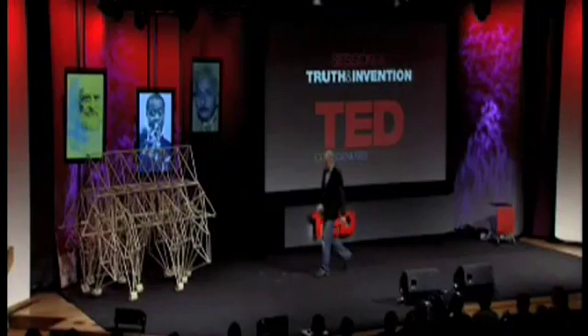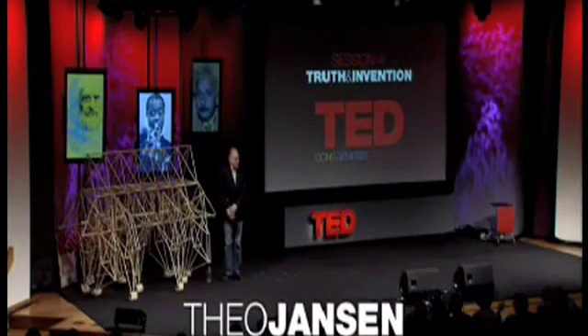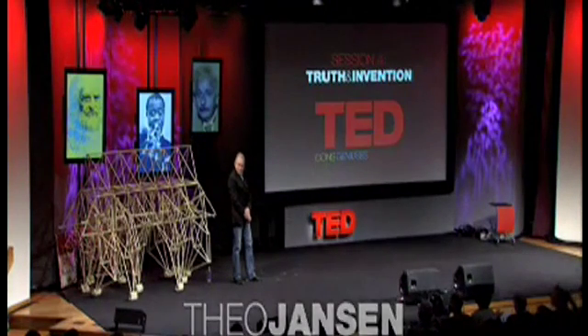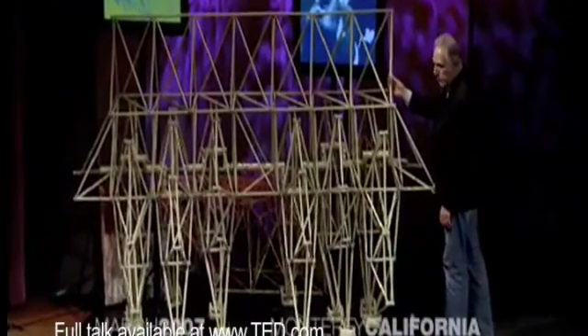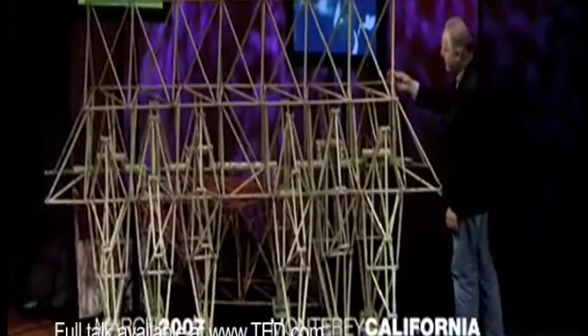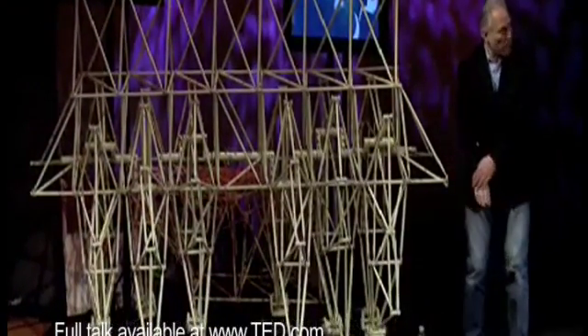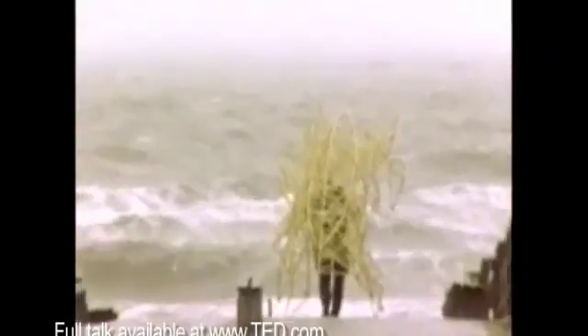I would like to tell you about a project which I started about 16 years ago, and it's about making new forms of life. These are made of this kind of tube — electricity tube, we call it in Holland. We can see a little bit backwards in time. Eventually, these beasts are going to live in herds on the beaches.